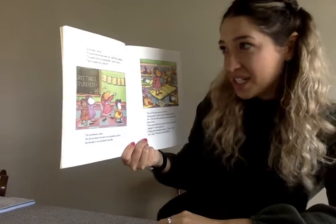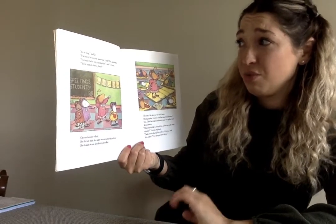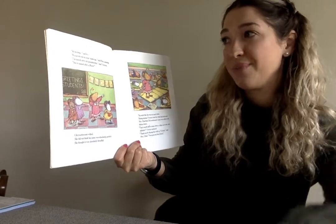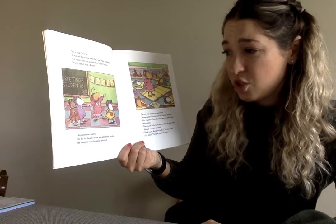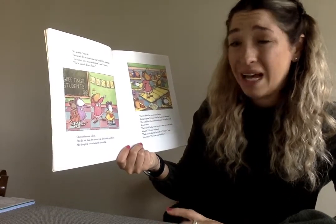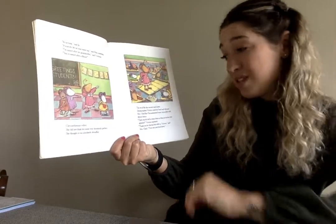'It's so long,' said Joe. 'It scarcely fits on your name tag,' said Rita, pointing. 'I'm named after my grandmother,' said Victoria. 'You're named after a flower.' Chrysanthemum wilted. She did not think her name was absolutely perfect. She thought it was absolutely dreadful.